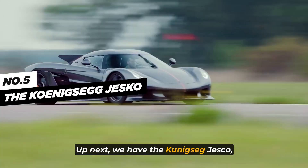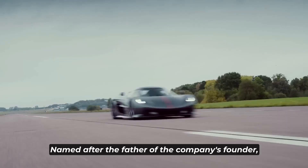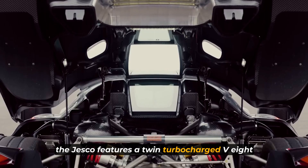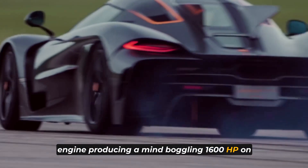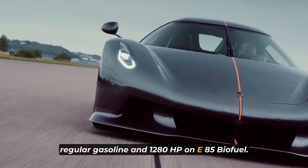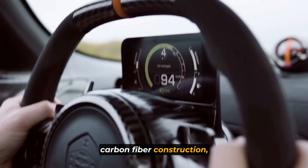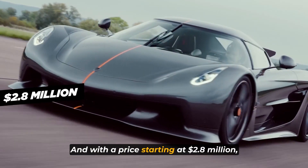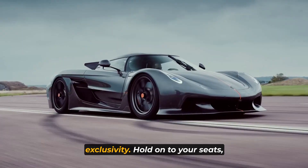Up next, we have the Koenigsegg Jesko, a hypercar that's redefining the limits of speed and technology. Named after the father of the company's founder, the Jesko features a twin-turbocharged V8 engine producing a mind-boggling 1,600 horsepower on regular gasoline and 1,280 horsepower on E85 biofuel. Its innovative aerodynamics, carbon fiber construction, and advanced technology make it a true marvel of engineering. And with a price starting at $2.8 million, it represents the epitome of automotive exclusivity.